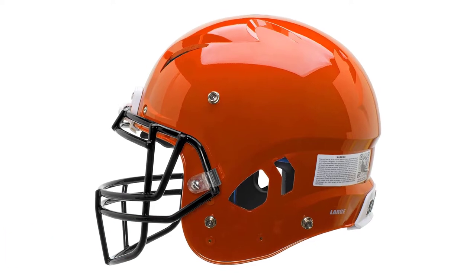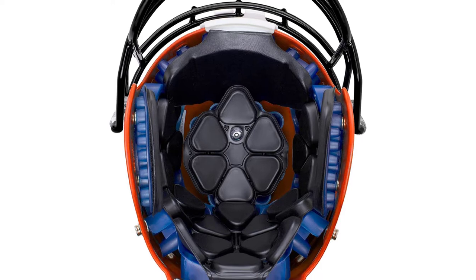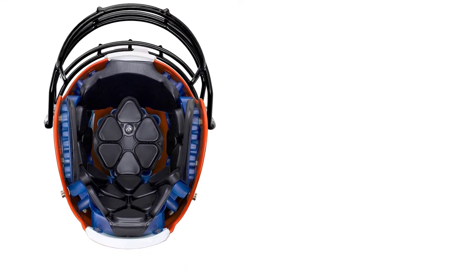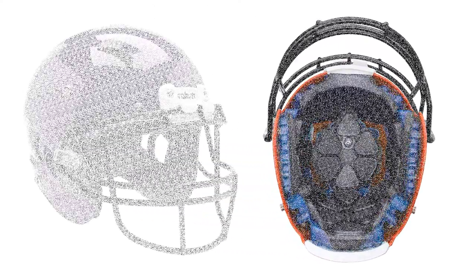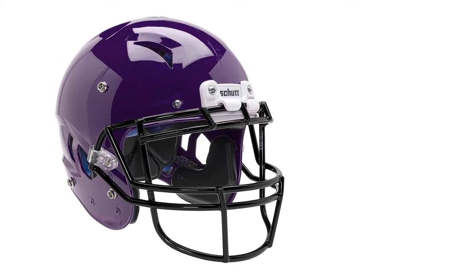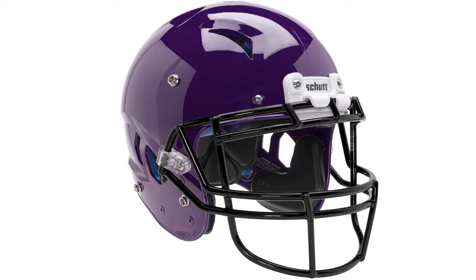TPU absorbs many shocks and requires no break-in, while the polycarbonate shell provides protection that lasts for a long time, thanks to the material's durability. Unlike most helmets on this list, Vengeance Pro LTD doesn't come with a face mask, but it does include a pretty nice chin strap — the Scud SC4 chin strap with a hard shell on the outside for protection and a soft liner on the inside for comfort.